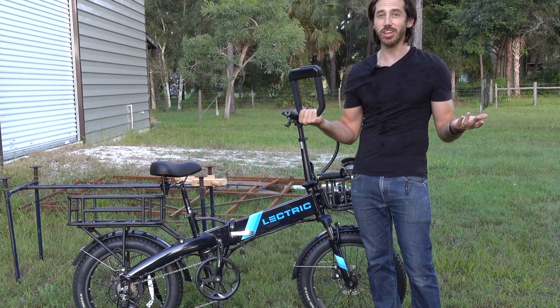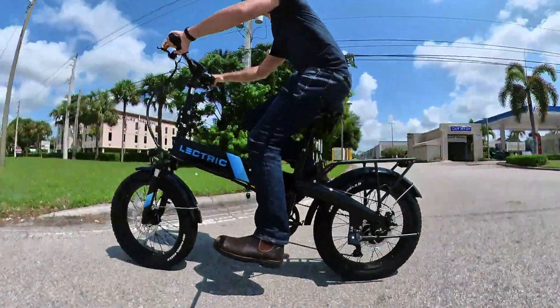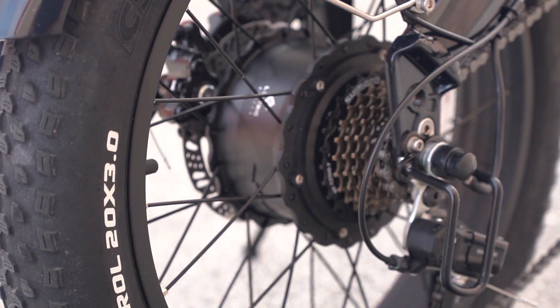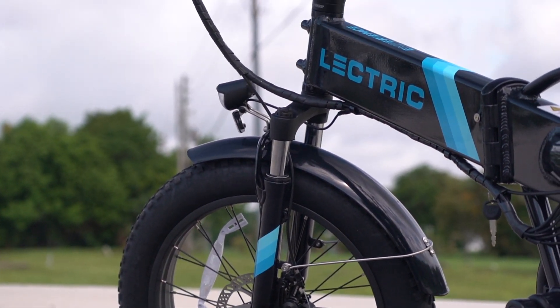Right off the bat, I'm going to begin with the Electra XP 2.0. You might have seen this bike in my last video where I tested that angle grinder proof lock. This is an e-bike that I ride a lot. It is a ton of fun and it is great value. Not only is it fast at up to 28 miles an hour, but it's convenient as a folder. It's powerful, it's got great suspension now, which was just added as one of the many updates. It's just an all around great deal of an e-bike.